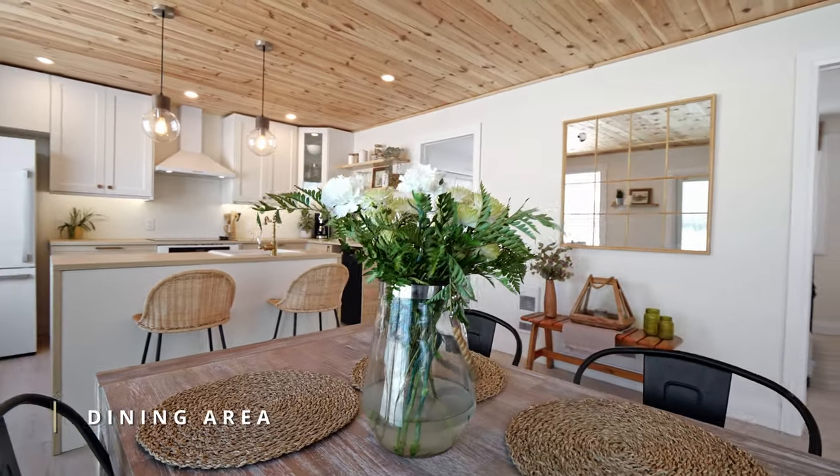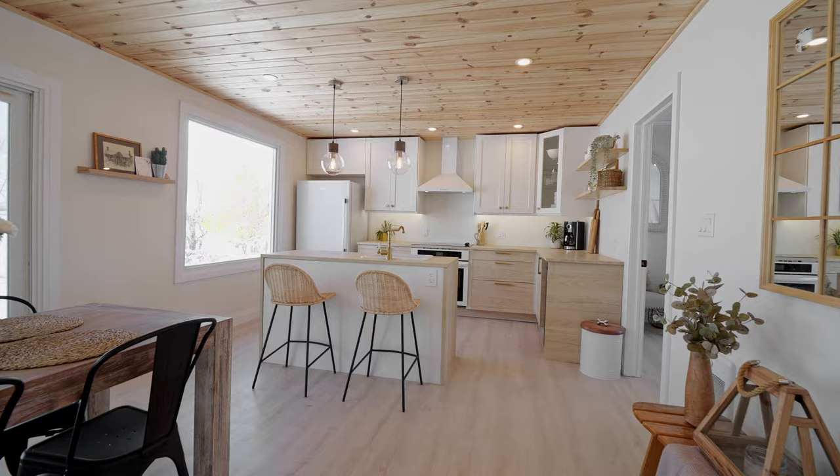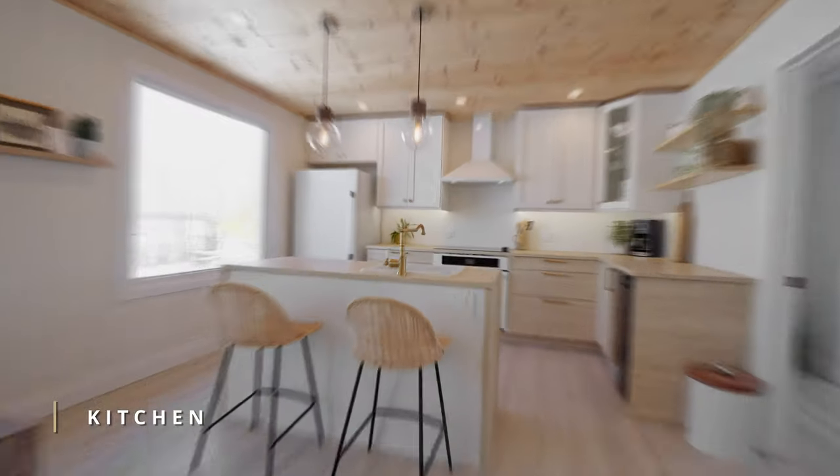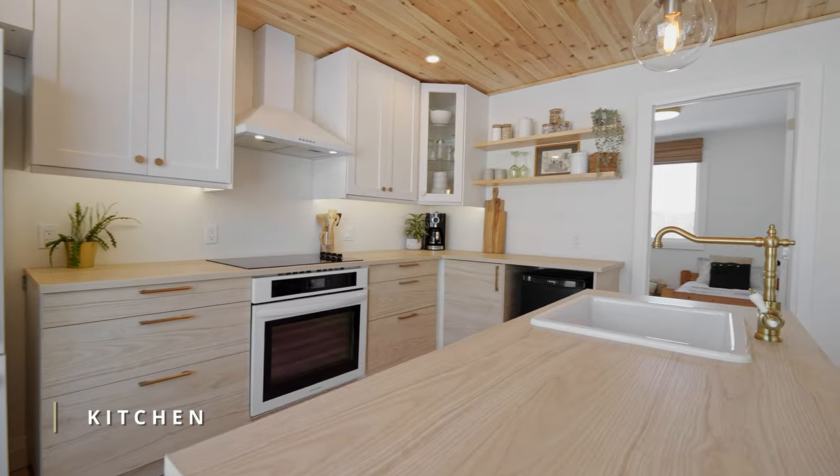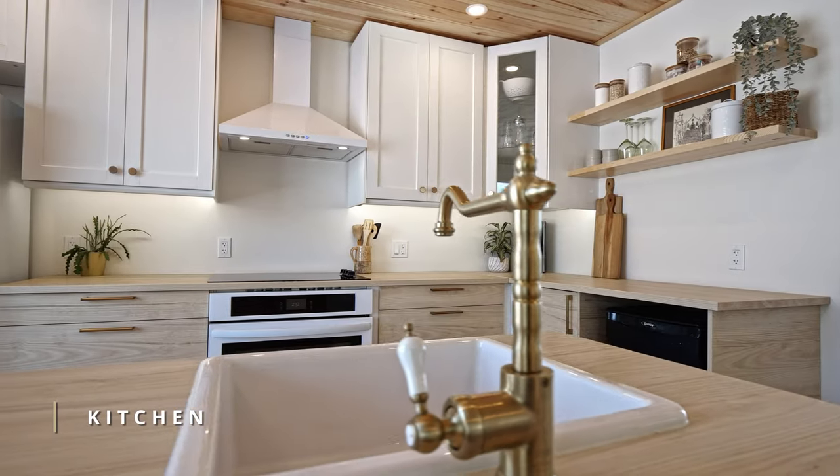The main floor features an open concept layout with plenty of natural light streaming in through the windows. Enjoy this beautiful kitchen with plenty of storage and counter space, including brand new appliances.